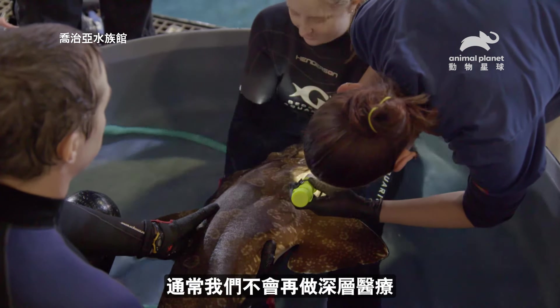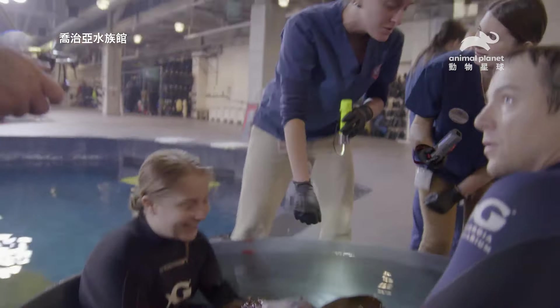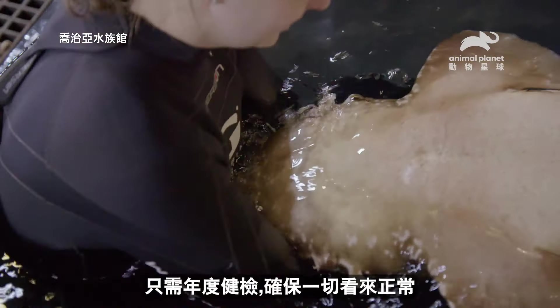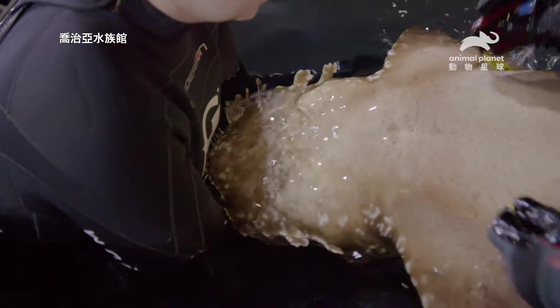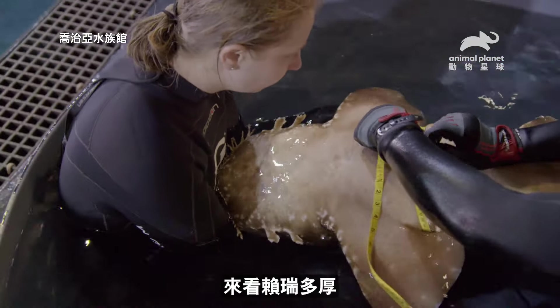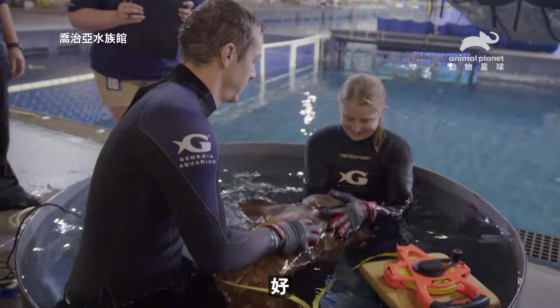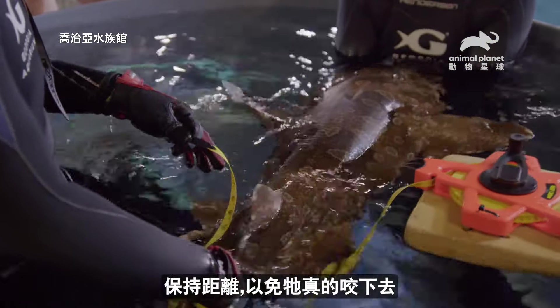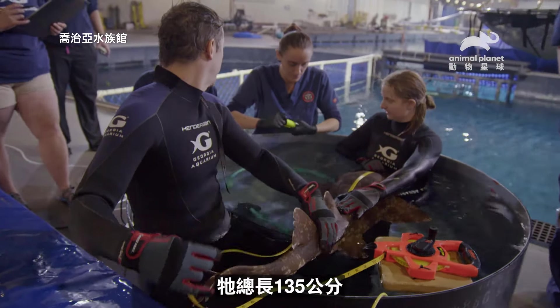Typically, we don't do any more in-depth vet procedures unless we think something could potentially be wrong. But luckily, our Wobies are fat and happy, so they just get their annual physicals to make sure that everything's looking all right, and then they get to go back out on exhibit. We've seen how thick Larry is — 73 is the girth. His total length is 135. Don't bite me — keep him a little bit away in case he does chomp down.